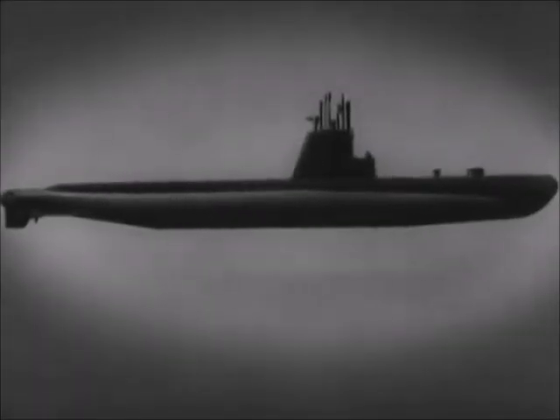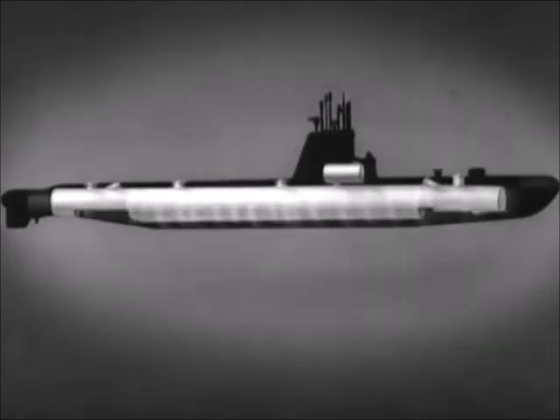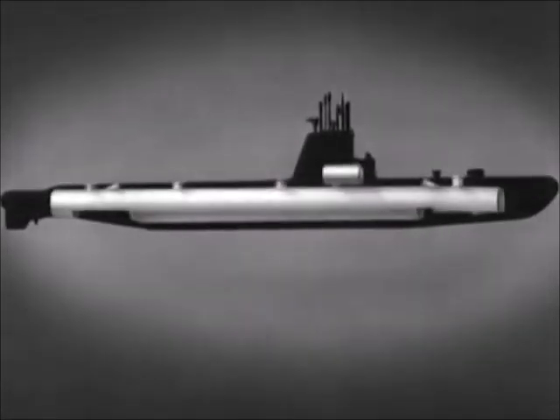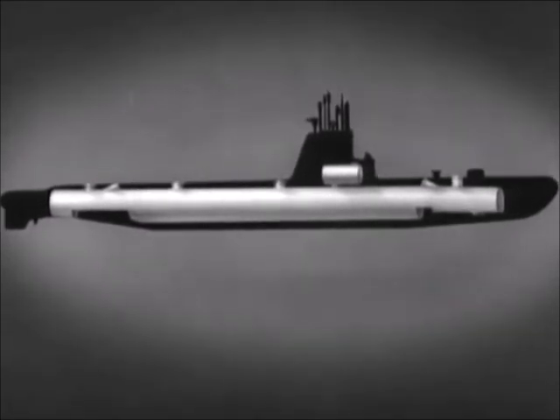The basic construction of a submarine consists of the pressure hull, the tanks which are built around the pressure hull, and the superstructure. The pressure hull, which includes the conning tower, is the principal part. This hull must be watertight and airtight and able to resist the water pressure when submerged.